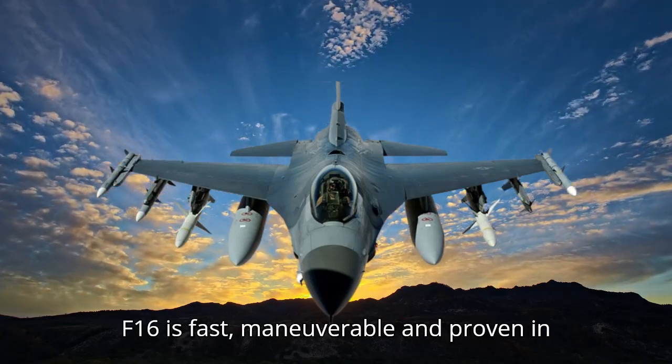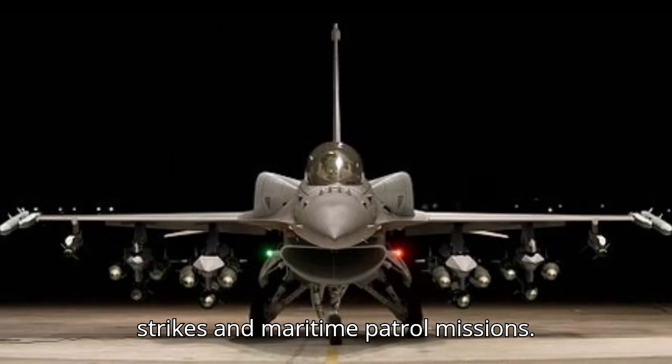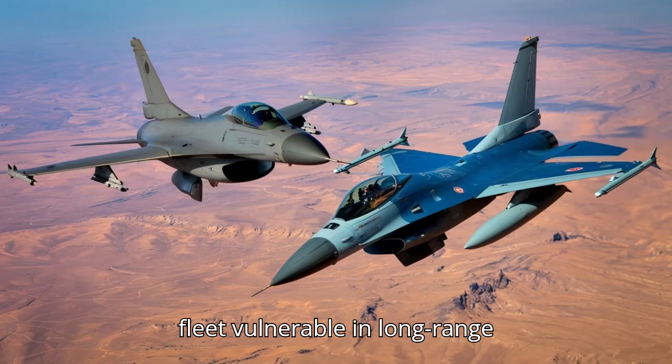The F-16 is fast, maneuverable, and proven in combat. It excels in dogfights, ground strikes, and maritime patrol missions. Yet, despite its versatility, the lack of cutting-edge BVR missiles leaves Egypt's fleet vulnerable in long-range engagements.